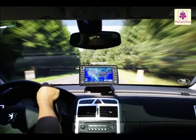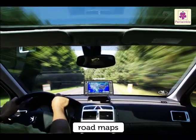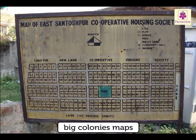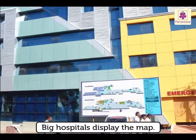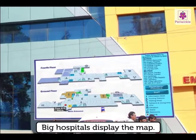There are road maps for drivers to find or reach a particular place easily. In some big colonies, maps are displayed at the entrance gate, which helps us find the house we want to visit. Big hospitals also display maps so people can easily reach where they want to go.